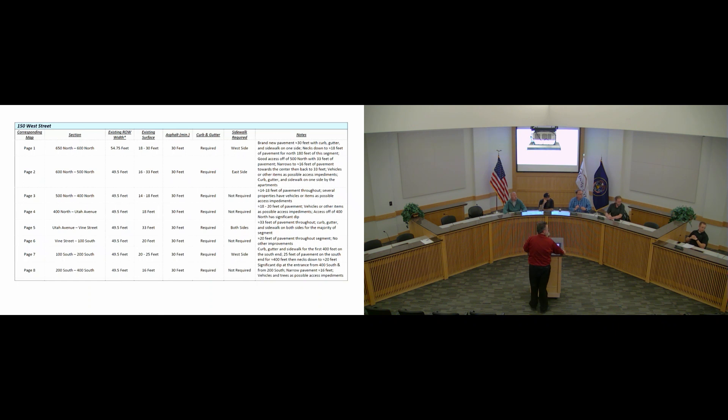Staff clarified there is state law behind this: cities can require improvements from developers only to the extent that those developers are impacting the transportation network. Building a garage on an existing house would not increase the impact — the impact is already there — so we could not require it. But building a new house creates new impacts to sidewalk and streets, and that's when we can require the improvements. A commissioner noted it would be better for the city as a whole to implement this standard.